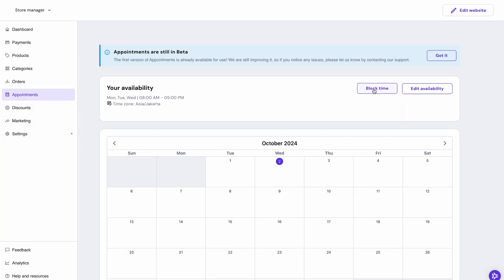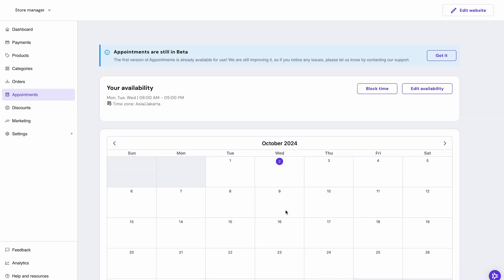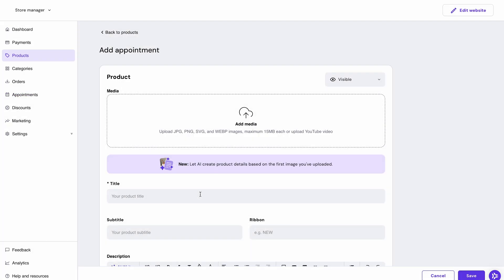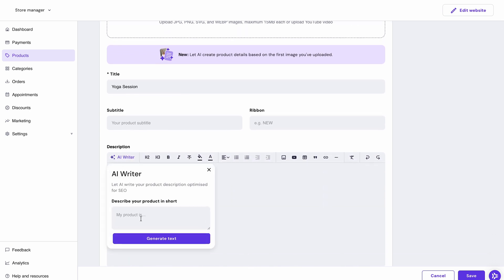You can also click 'Block Time' to block appointments on days you won't be working, like a vacation. The next step is to create an appointment product. Click on the 'Products' section and then 'Add Product'. Choose 'Appointment' as the product type. As with other product types, you can add a picture and fill in the information such as the title — for this one it's going to be 'Yoga Session'. Don't forget to add a description too.